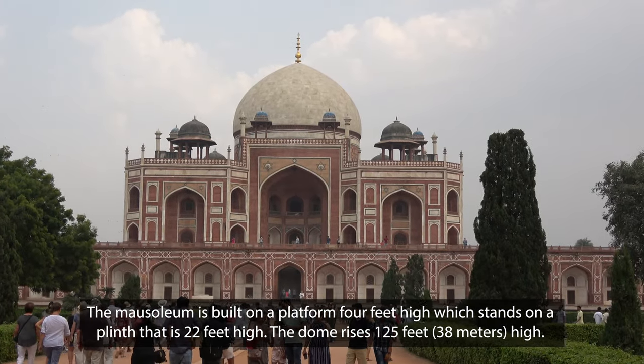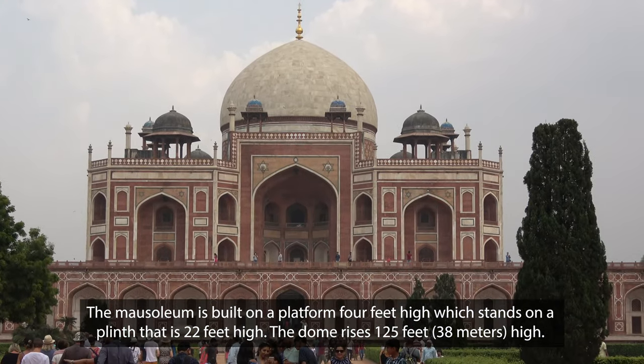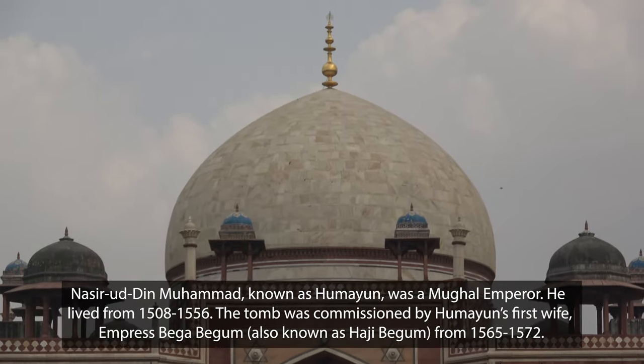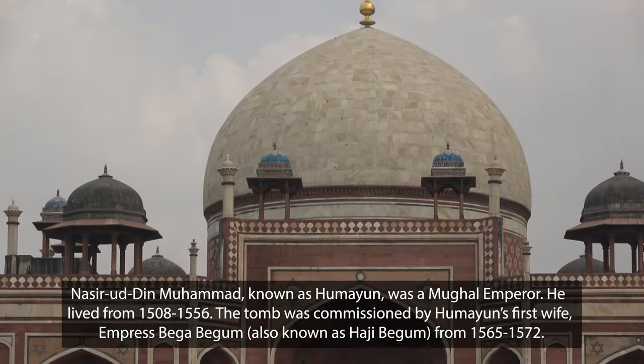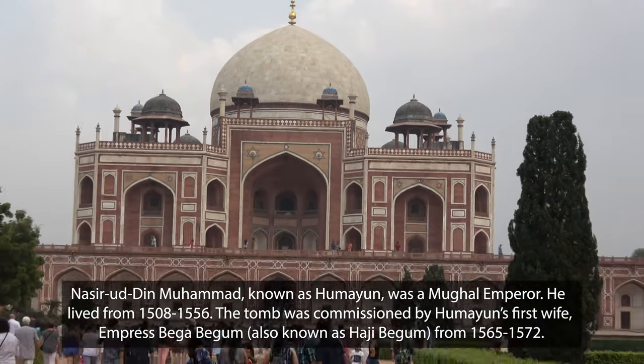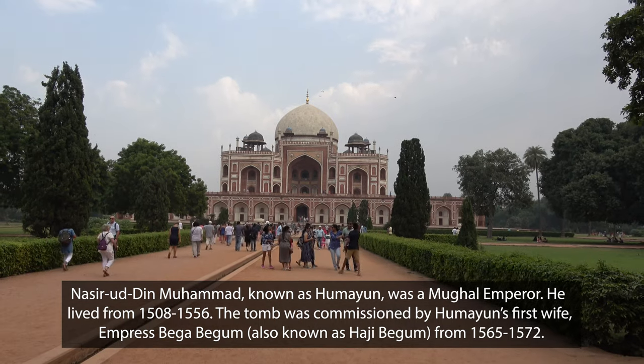How long did it take to build this? Seven years. We started from 1565 and completed in 1572 — seven years. The workers were doing work day and night to complete this one; they worked 24 hours a day.